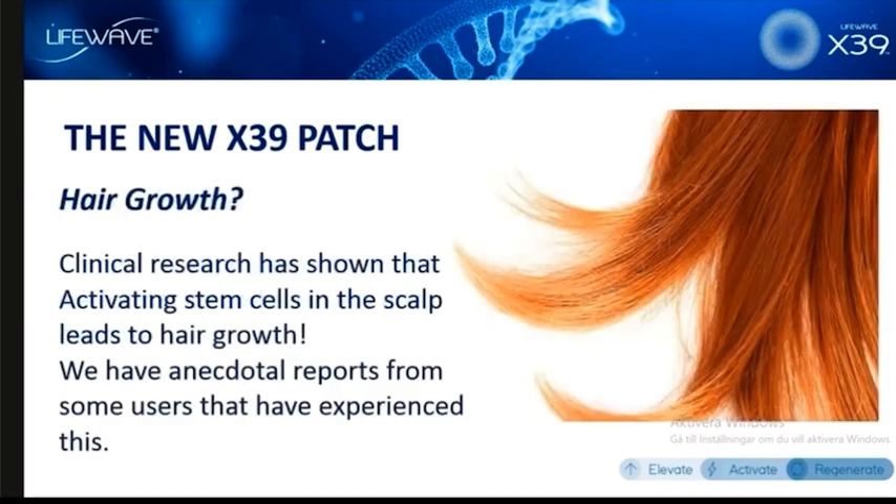While we don't have a clinical study on this yet, some people were guessing the surprise benefit is going to be hair growth. No — we've already talked about this as early as our official announcement at the end of June, that growing hair could be an effect of X39. Certainly this is something we've seen anecdotally — people have reported noticing hair growth with X39.